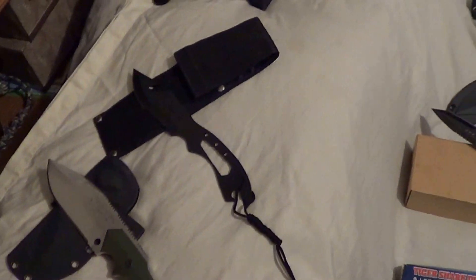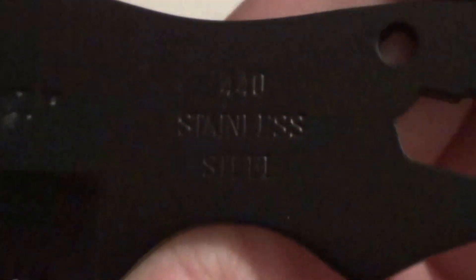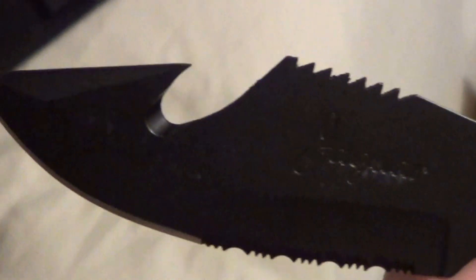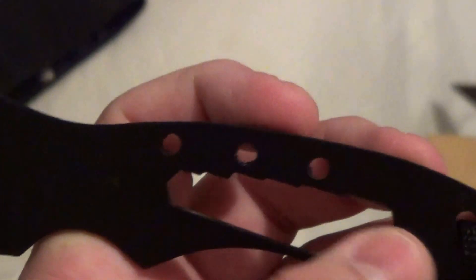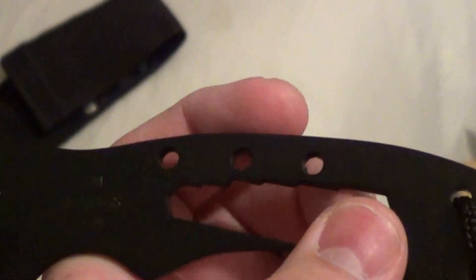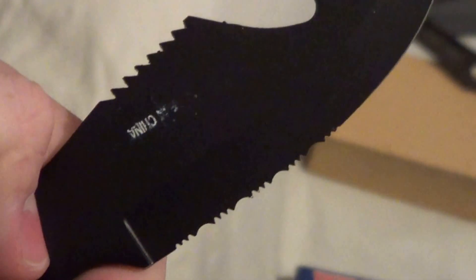Now you got this Jaguar utility knife — it's a thrower, 440 stainless steel. Got a belt cutter, a can opener, serrated edge, jimping. As you can tell, I pulled it in and out and now the 'made in China' marking is coming off.